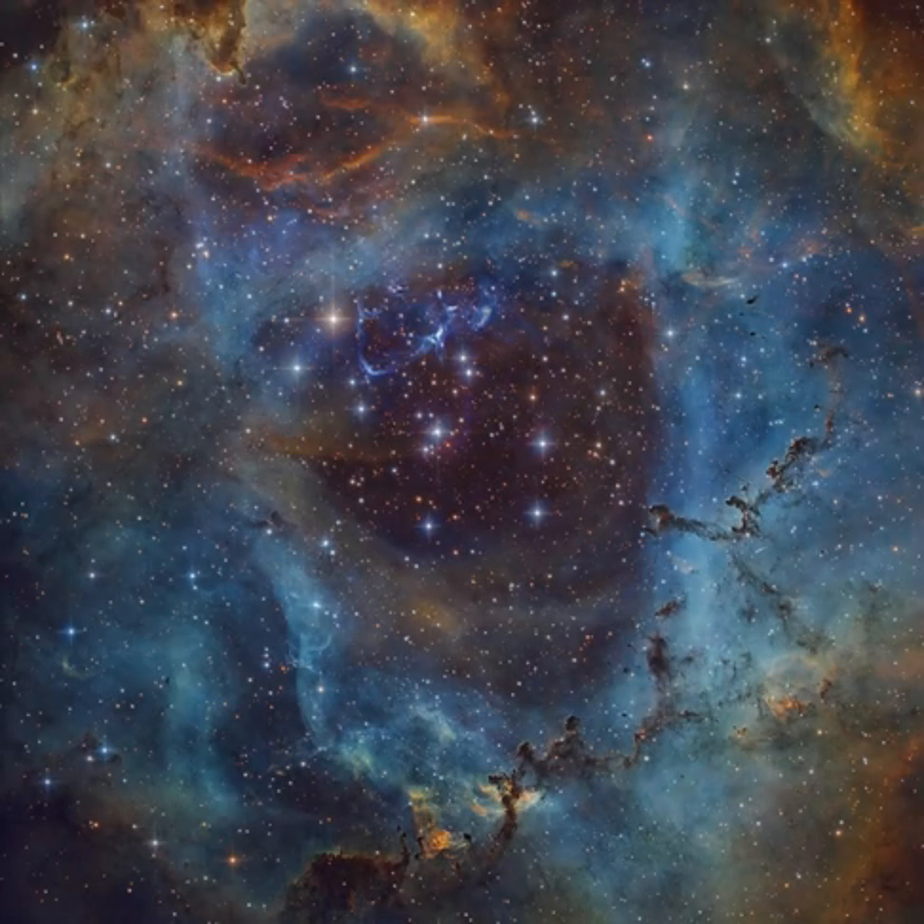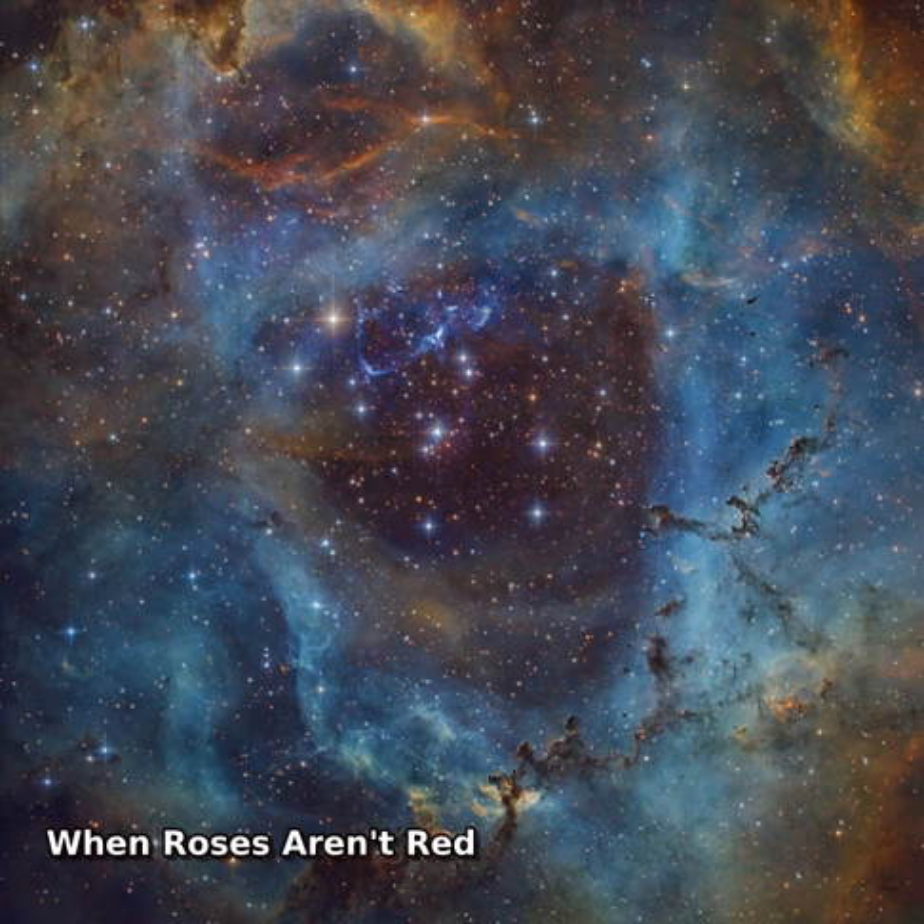Not all roses are red of course, but they can still be very pretty. Hydrogen's strongest optical emission line, known as H-alpha, is in the red region of the spectrum. But the beauty of an emission nebula need not be appreciated in red light alone.